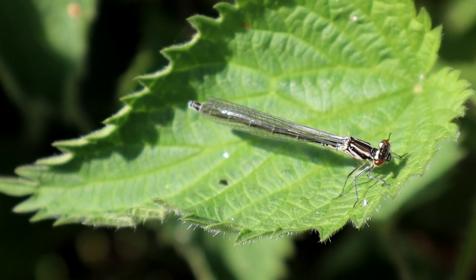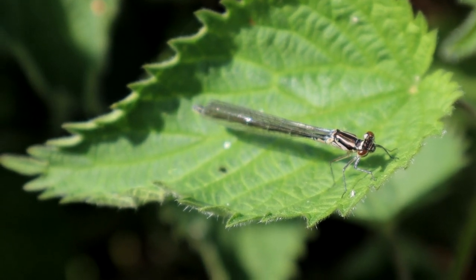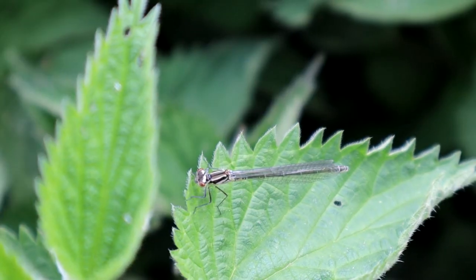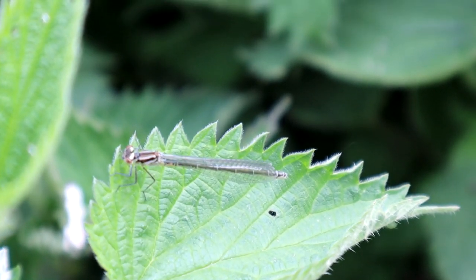This surprise, but welcome visitor to the nettle patch, is a damselfly. I'm guessing it's an immature female common blue, based on its markings. They are one of the most common damselflies in the UK, and can be seen flying from April to October.